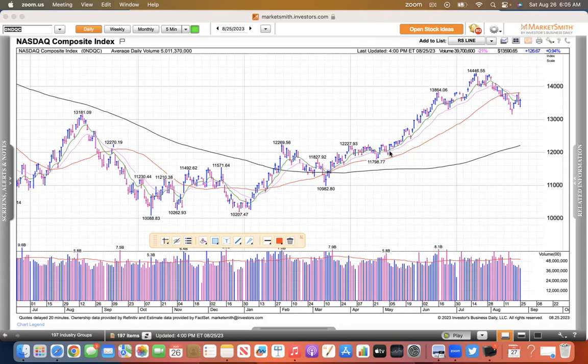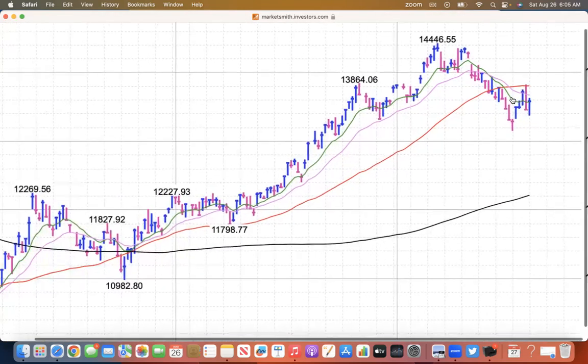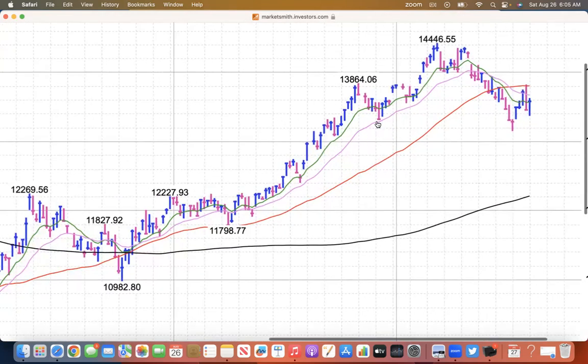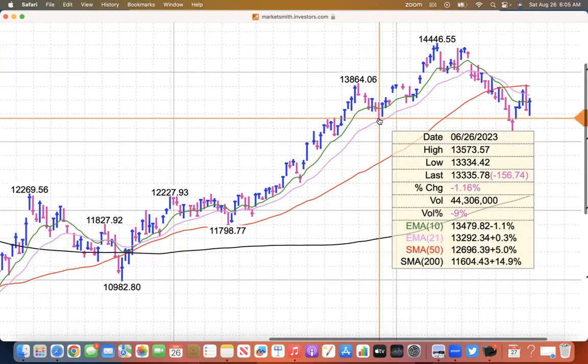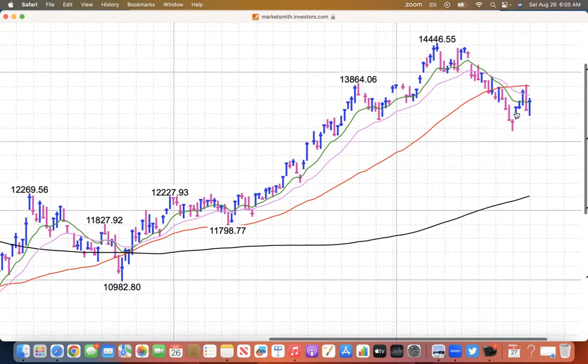We had a breakout from a cup with handle pattern on May 10th, and it had an 18% gain up till July 18th. Then it had this 9% retracement and made a bottom on August 18th at 13,161, which was deemed the pink rally day as it rallied off the lows and closed at 13,290. That is your low, which retested the June low from June 26th of 13,334 — so it undercut it a little bit. Then it rallied back up.